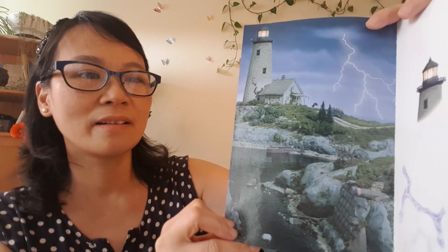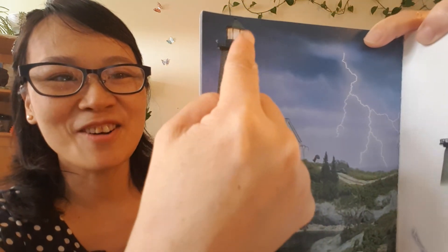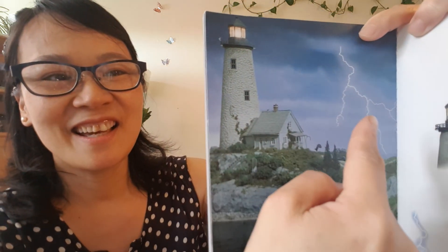I spy a truck, I spy a lighthouse light and a lightning bolt at night, and a jack. Look closely — can you see a lighthouse? Yes! I spy a lighthouse, lighthouse light, and lightning.